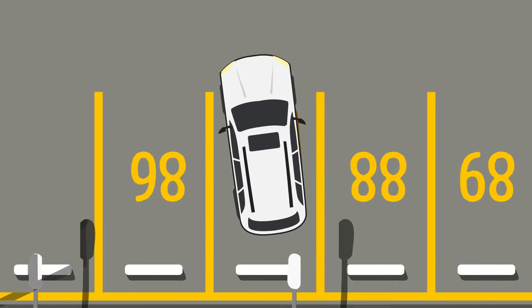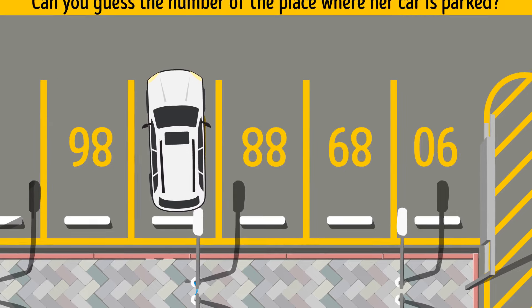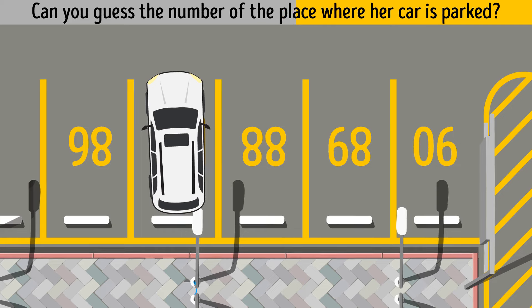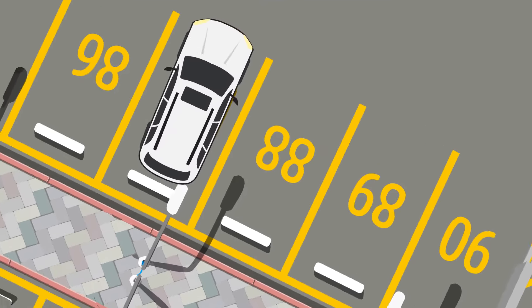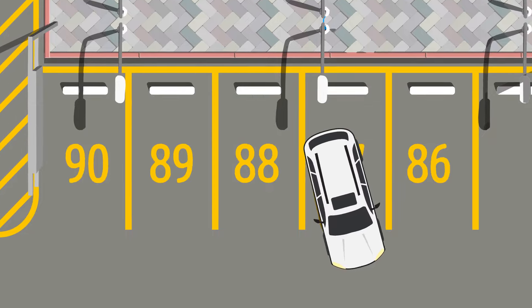Anna arrives at an empty parking lot — can you guess the number of the place where her car is parked? To make the task easier, turn the picture upside down — and now it's obvious the correct answer is 87.